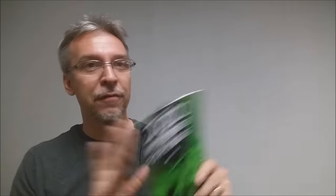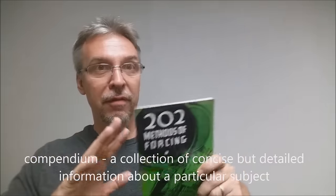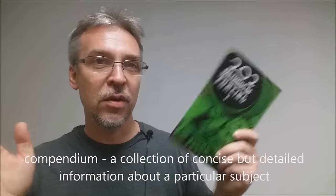Now, that said, you have to understand that with 202 Methods of Forcing, they're not all winners. Far from it. They're not all go-to's, they're not all the best. This is more like a compendium of a ton of methods, and you have to kind of weed through them to find the good ones. They're not listed best to worst — they're just listed. So you have to do a lot of reading to find the good ones. If reading isn't your thing and you don't like books, maybe you might not like this.